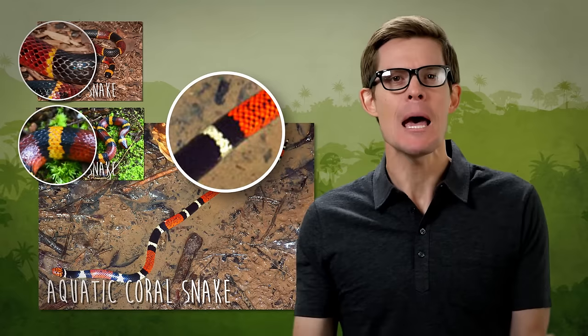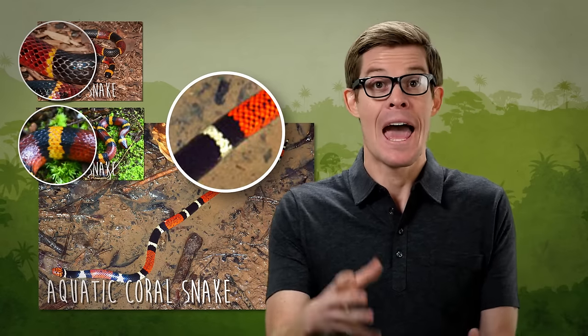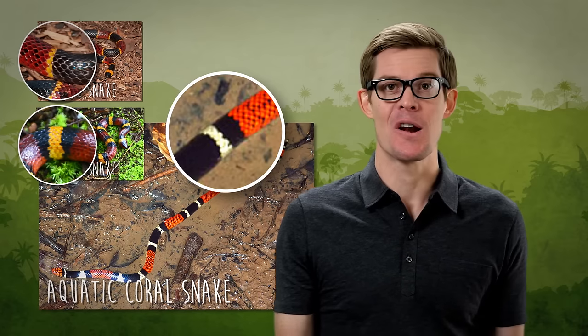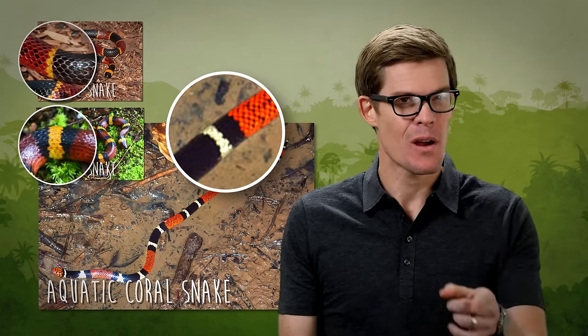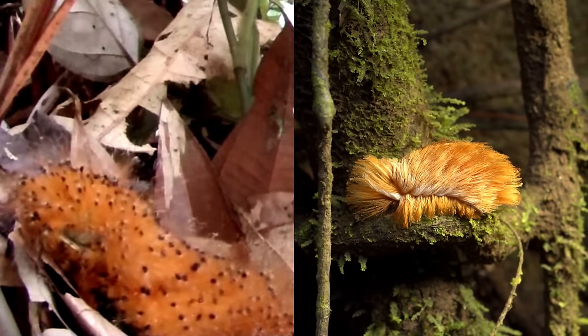Nature is full of exceptions, and mimicry is always being refined by evolution. If you're facing the choice between having dinner and being dinner, it's best to be cautious rather than confident. In nature, how something looks can be its making or unmaking.